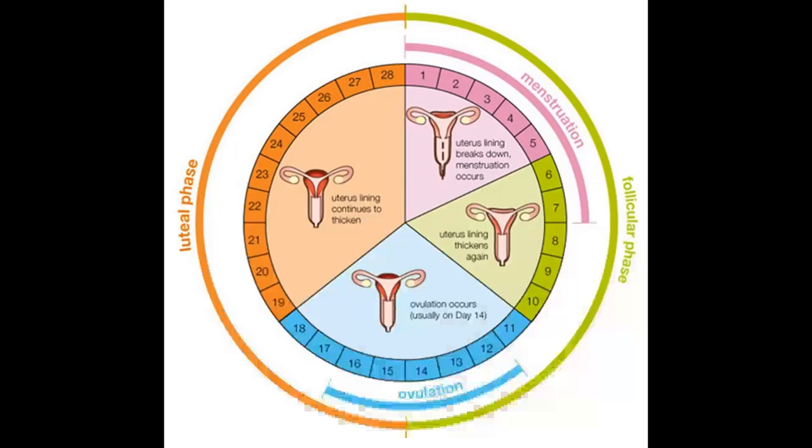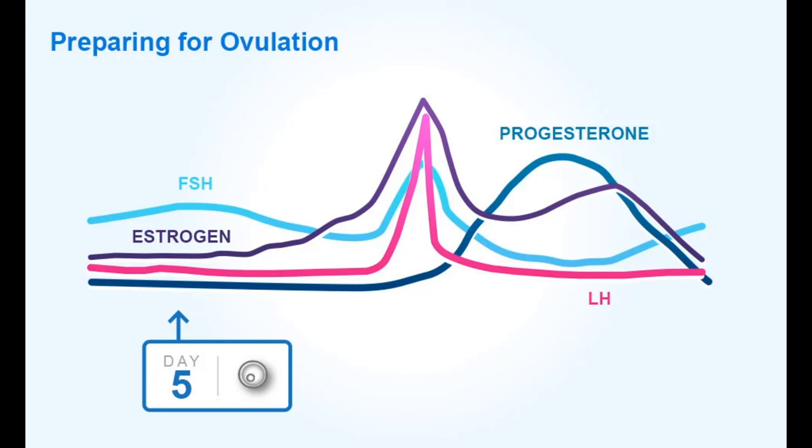On the mid-14th day, the ovum is released due to the LH surge. Days 12 to 16 are the days to plan for pregnancy, as the lifespan of sperm in the vagina is 72 hours. Summarizing: during the first five days, menstrual bleeding occurs for three to five days, consisting of endometrial tissue and blood vessels, followed by regrowth of endometrial tissue until its breakdown on mid-14th day.